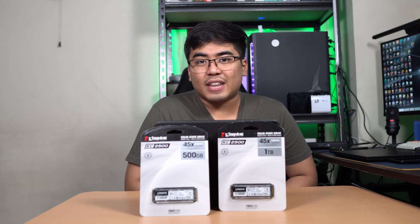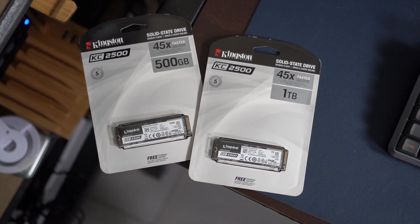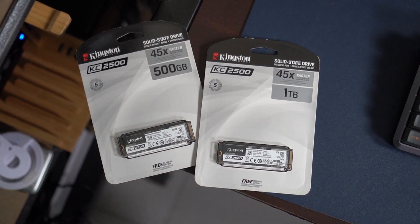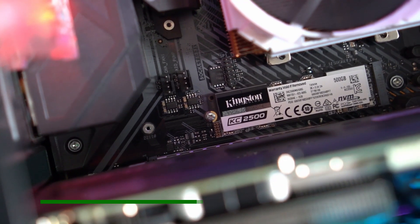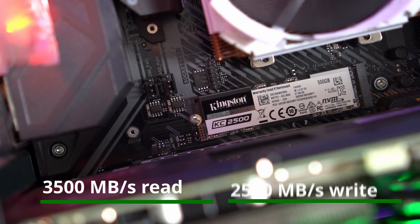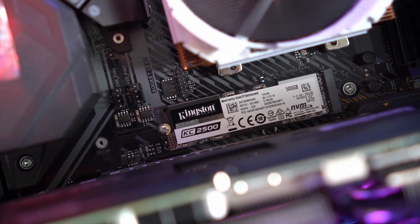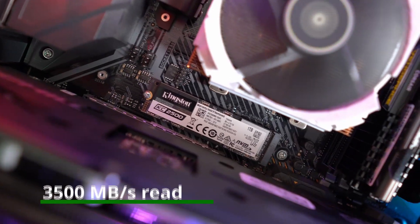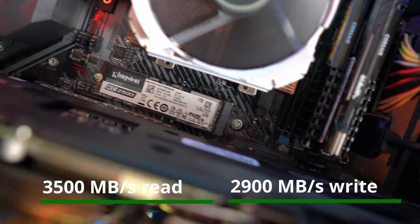Let's talk about what's inside these SSDs. The Kingston KC2500 M.2 NVMe SSD comes with the latest Gen 3x4 controller and a 96-layer 3D TLC NAND. It can go up to 3,500 MB per second for the read speed and 2,500 MB per second for the write speed on the 500GB variant. For the 1TB, it can go up to 3,500 MB per second read and 2,900 MB per second write.